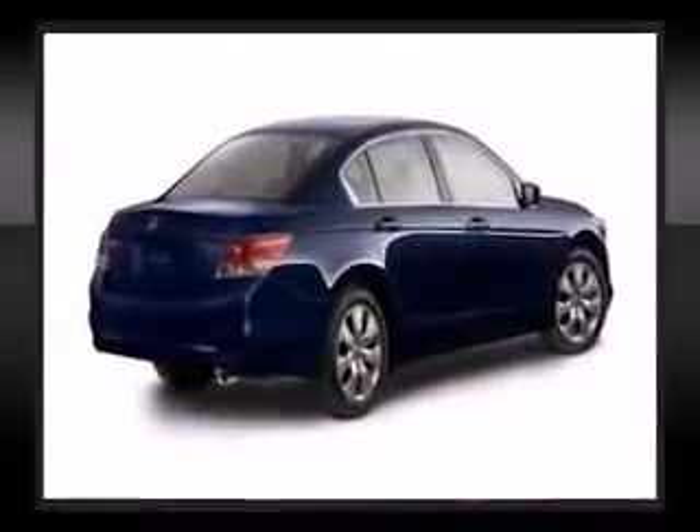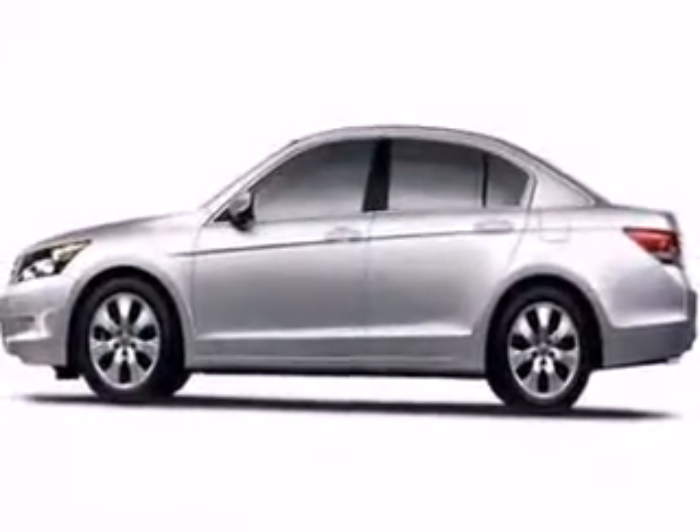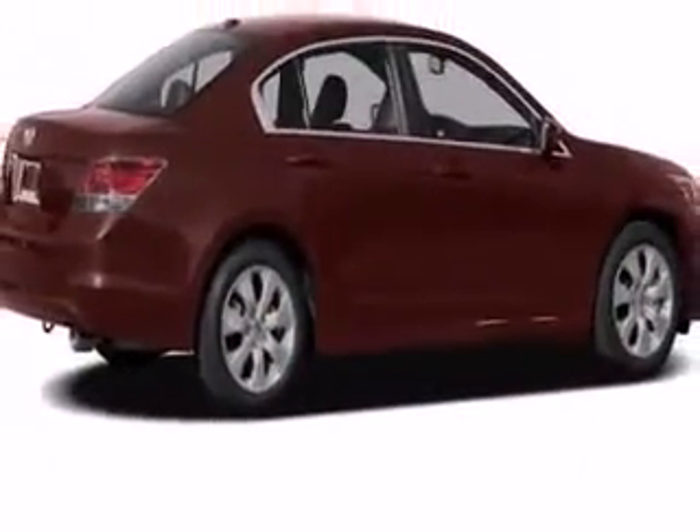Honda ensures the safety and security of its passengers with equipment such as dual front impact airbags with occupant-sensing airbag, front and side impact airbags, traction control, brake assist, anti-whiplash front head restraints, a security system, and four-wheel disc brakes with ABS.